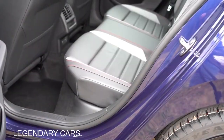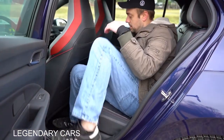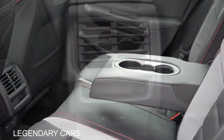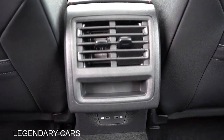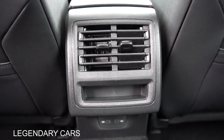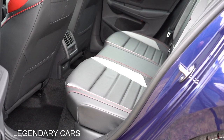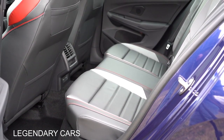Rear legroom comes in at 35 inches. I'm six feet tall sitting behind my own driving position for reference. Rear center armrest with cupholders comes standard, as does rear ventilation. There's a little storage underneath the rear ventilation plus a couple of USB-A charging ports. And if you go with the Autobahn trim, you can actually get heated rear seats as well.